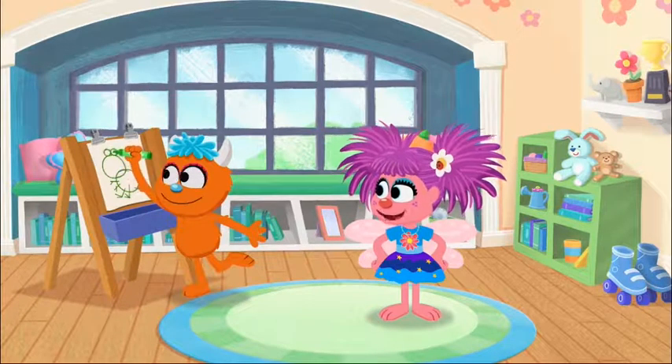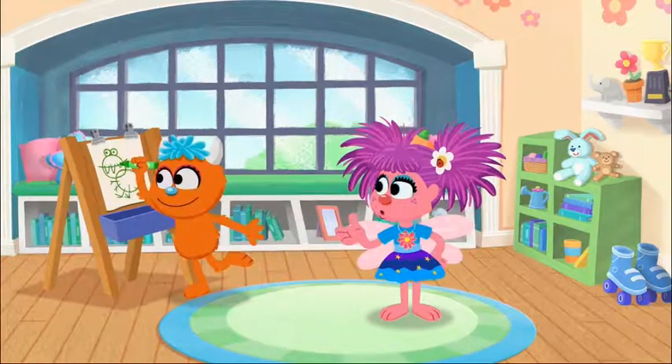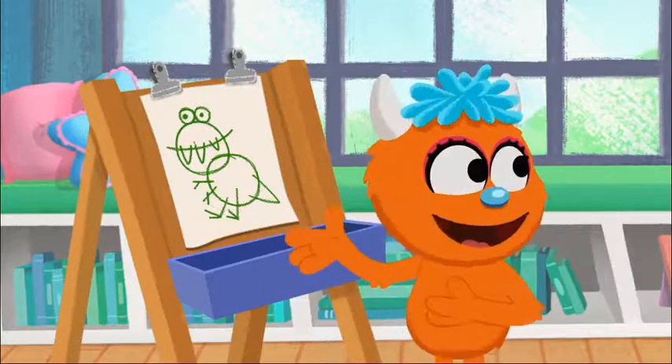A dinosaur. What are you talking about, Rudy? You pretending to be a dinosaur? No, I'm just drawing one.